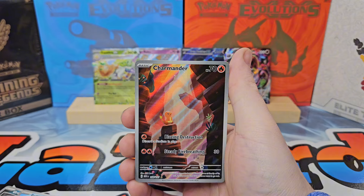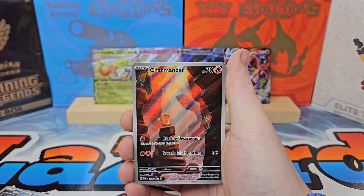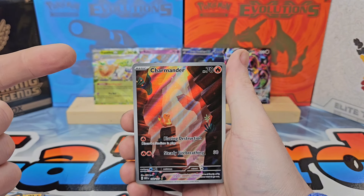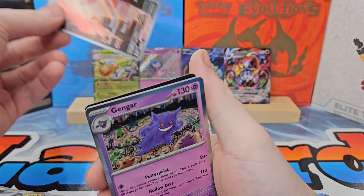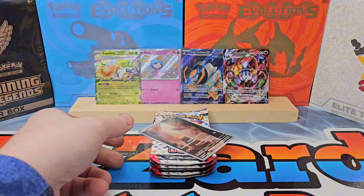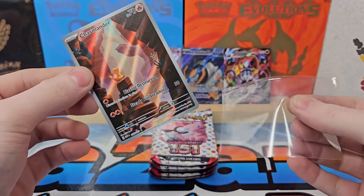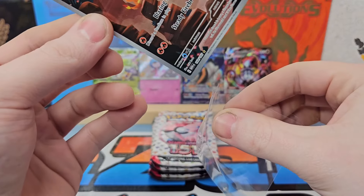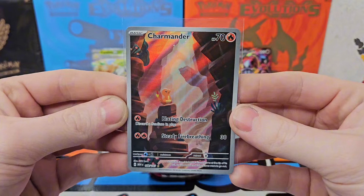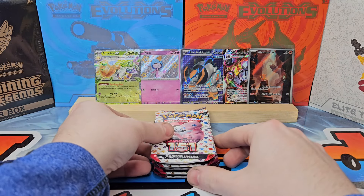And a Charmander Illustration Rare — dude, that is sick! I love this card, I love Charmander, love the whole evolution line. I think usually I've been pulling full arts right behind these. We will take a Gengar as well. Charmander Illustration Rare from 151 — out of the Gengar Mini Tin, I believe. Heavy hitter right there — I think that may be around a 25 to 30 dollar card.